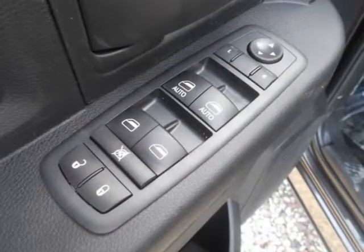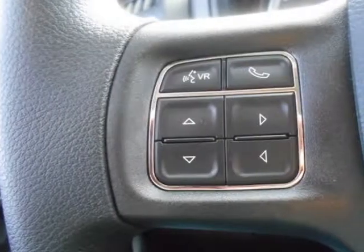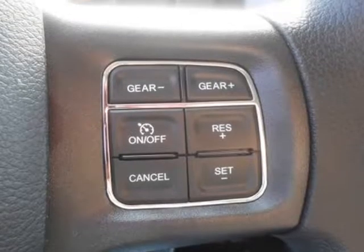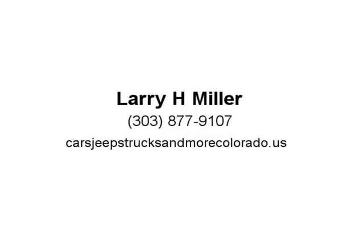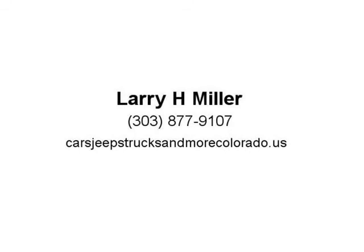With the Uconnect access system, your truck can do double duty as a mobile office or entertainment center. The available 8.4-inch touchscreen offers features like interior climate control and 3D terrain maps. Bluetooth wireless connectivity, voice command, and steering wheel-mounted buttons mean you're always in complete control.